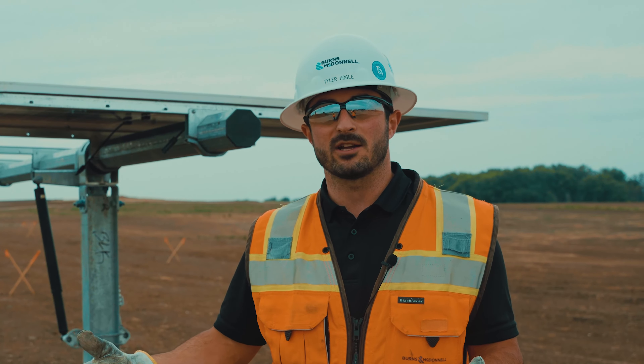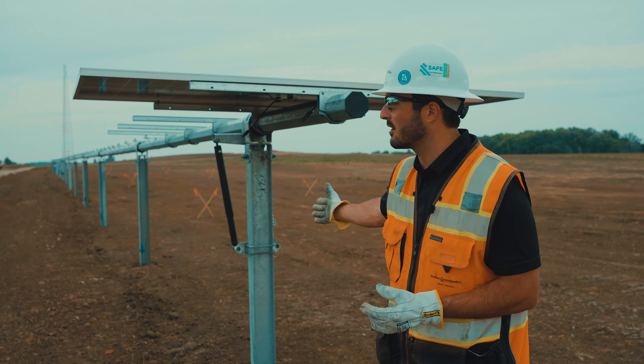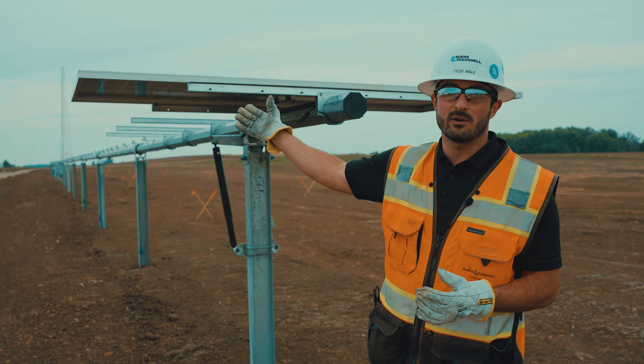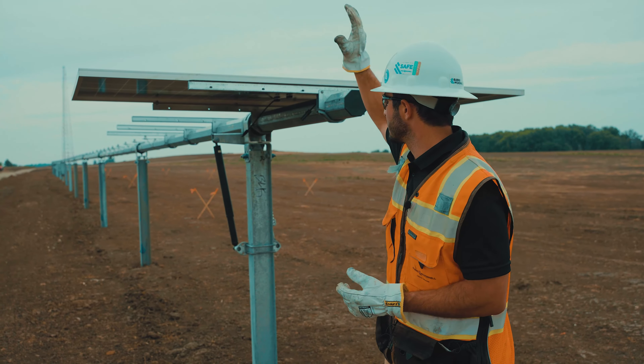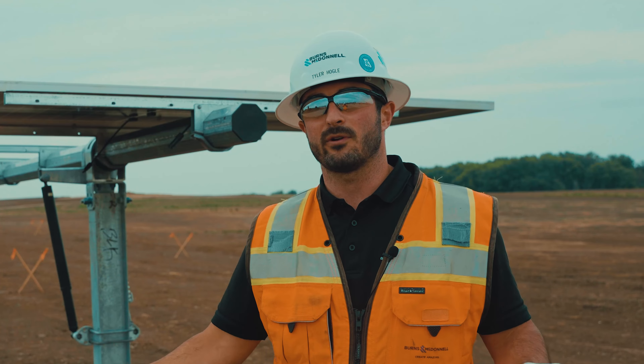The solar project has very repetitive motions. We installed 20,000 piles out here, 120,000 modules, and this entire item here is a tracker. We installed 1,200 of those, over 350 acres.